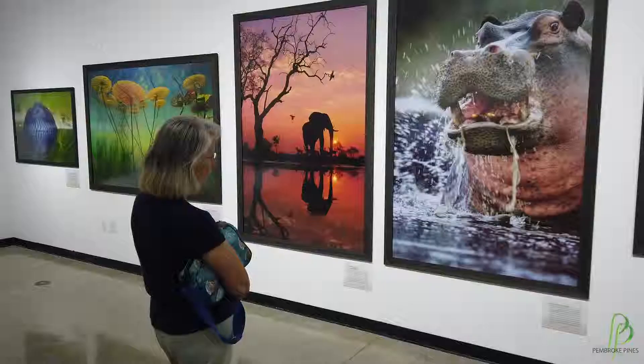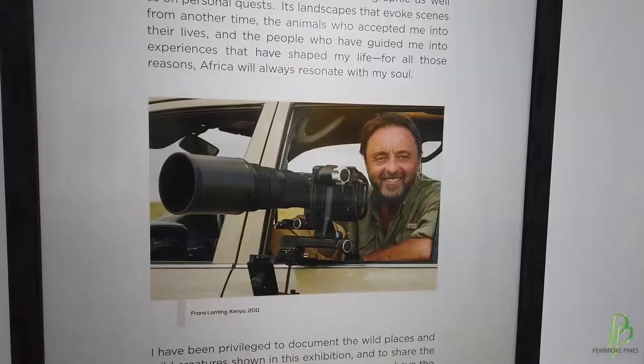Now on exhibit here at the Frank in Pembroke Pines, we have Into Africa. Into Africa is the culmination of one photographer's work over the last 30 years for National Geographic — Franz Lanting. We wanted to bring Into Africa to Pembroke Pines because it's such an incredible exhibit of photography. Franz Lanting is an iconic photographer for National Geographic and I think everyone will recognize some of his images.